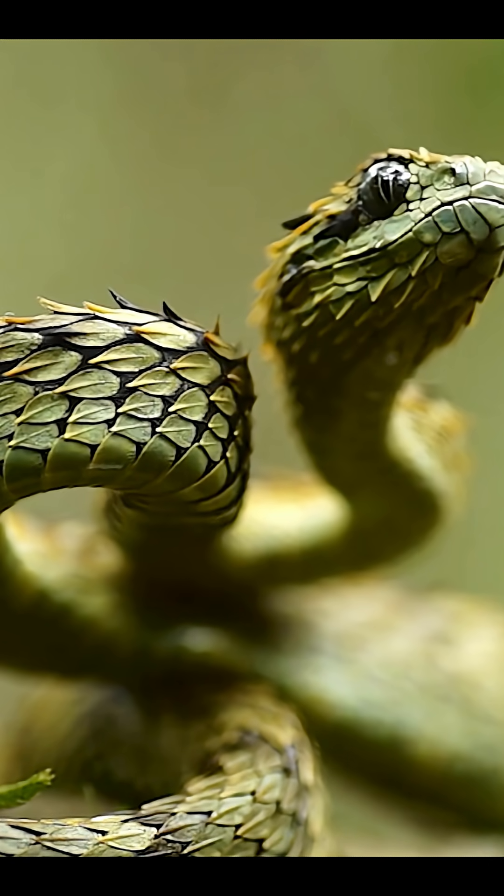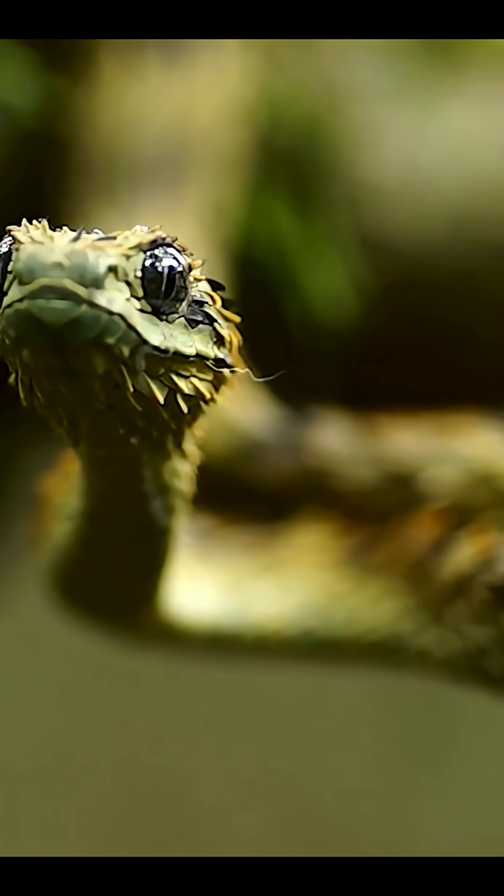Smash that like button if this snake shocked you, and don't forget to hit subscribe for more wild creatures like this.